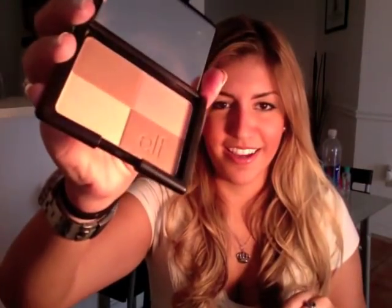Then I got the warm bronzer, which is really good. I like it — gorgeous colors. It has really nice shimmer, not too shimmery — it's like the perfect amount of shimmer.